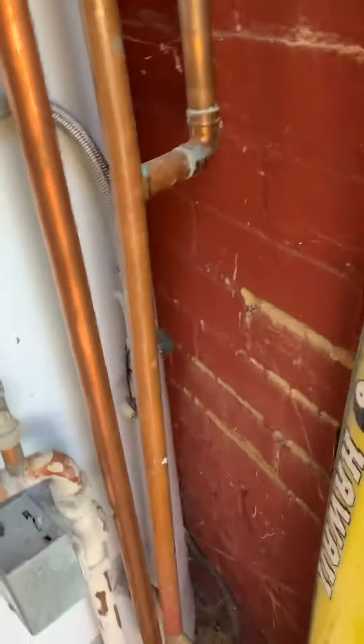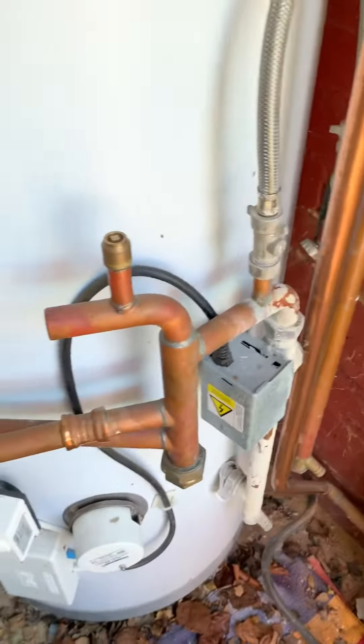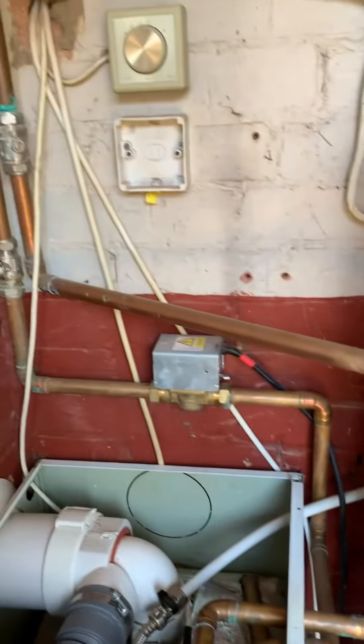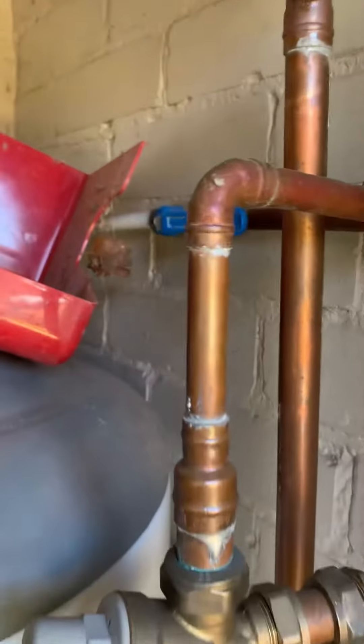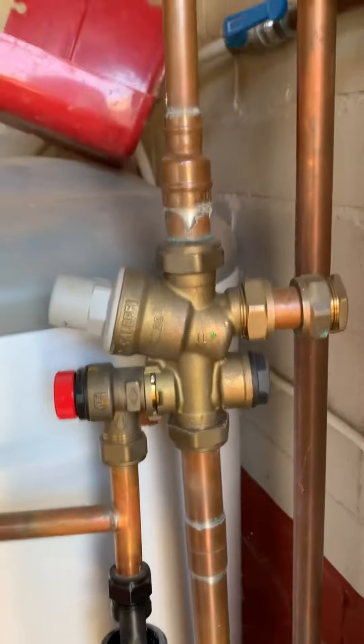PRV there — the PRV just appears down here somewhere, not turned back, no cage over it, nothing like that. And that's just the stuff I can see on an initial look. It's a complete and utter lash-up. Cold main on 15mm coming in there, which is always nice on a pressurised cylinder.